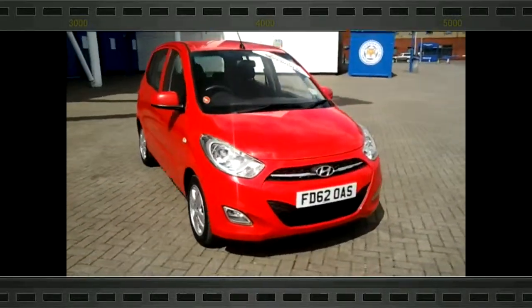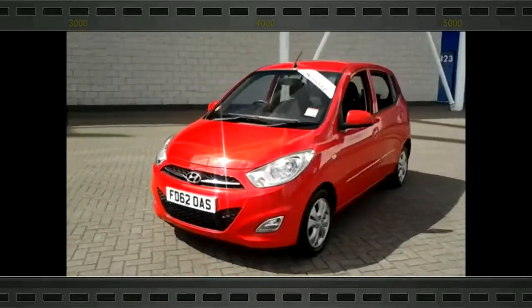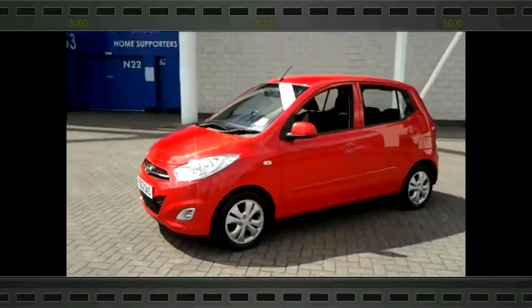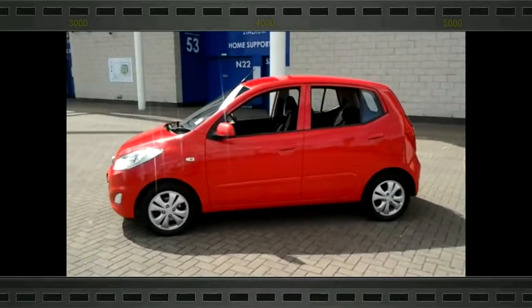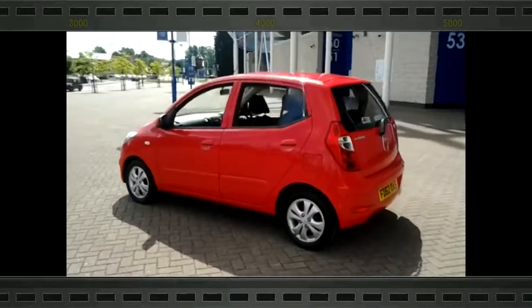Welcome to Sturgis of Leicester. Today we're looking at this 2012 62 plate Hyundai i10. This is a 1.2 Active. This vehicle has currently covered 24,600 miles with full service history. It is finished in red with a cloth interior.